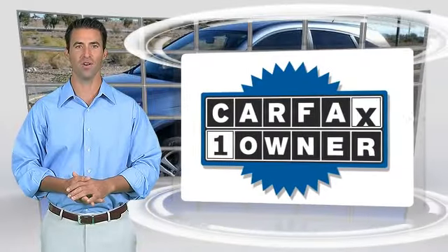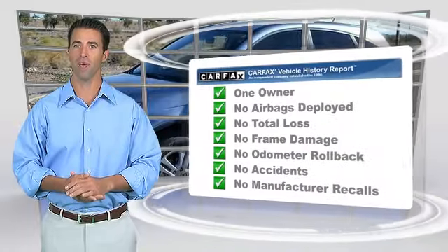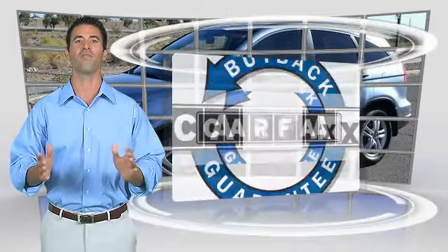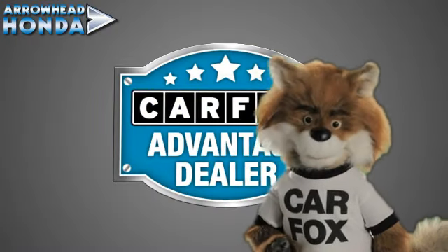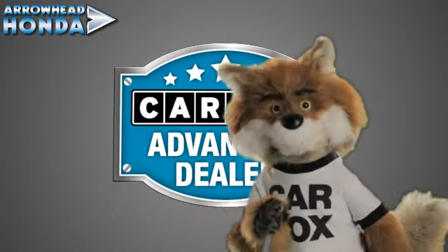This is a one-owner vehicle with the CARFAX Vehicle History Report. Be sure to find a complimentary copy of this report online or contact the dealership. This vehicle qualifies for the CARFAX Buy-Back Guarantee. Just say show me the CARFAX at Arrowhead Honda, a CARFAX Advantage dealer.